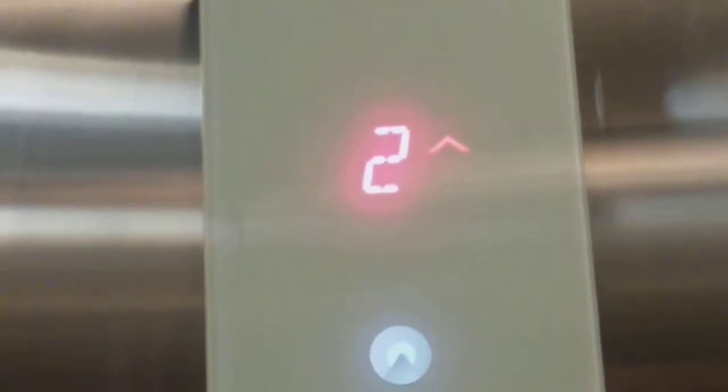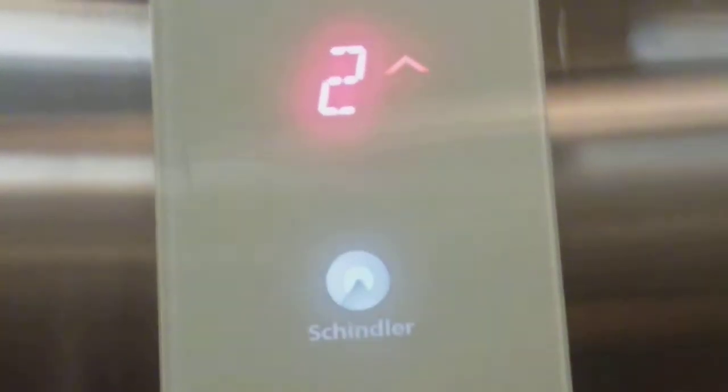There's the elevators at the Aloft in Buffalo Airport in Cheektowaga, New York. This opens up right at the front desk, so that's why we're just starting on 2 for this video. It opens up right at the front desk.